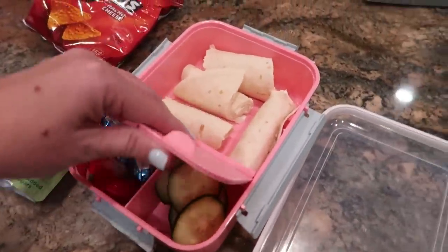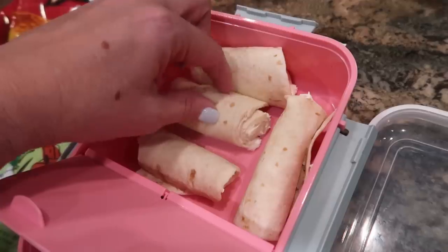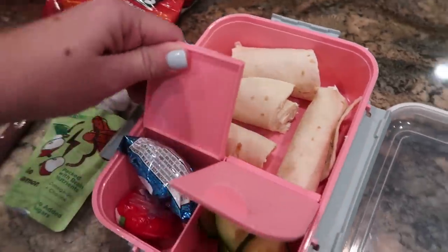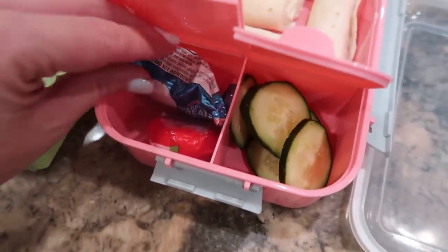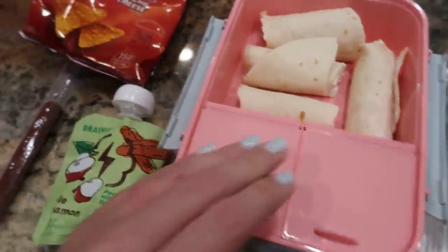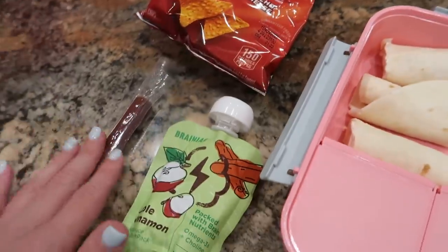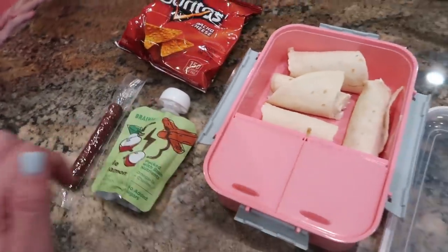McKenna has an old standby for lunches — a turkey and cream cheese roll-up with turkey, cream cheese, and a tortilla. You see that all the time. Some cucumbers, a little baby bell, and another tiny Rice Krispie Treat square and some Doritos. And then she is taking one of these little mini beef sticks and some applesauce for a snack.